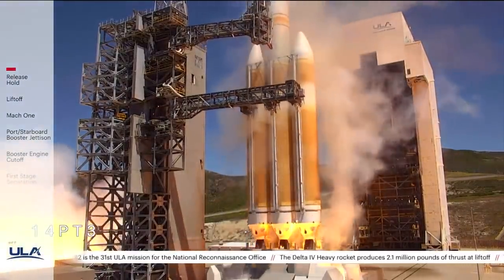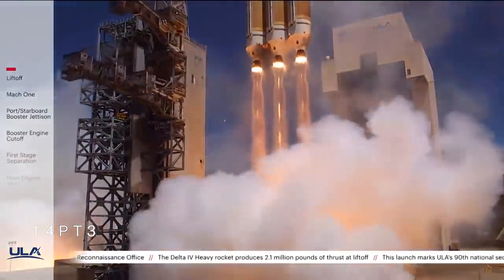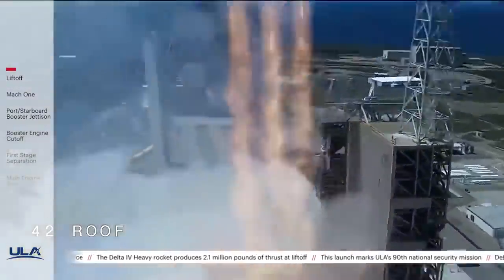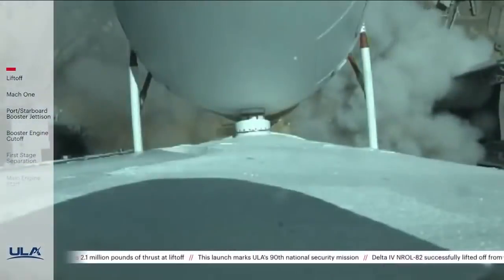Liftoff of the United Launch Alliance Delta-4 heavy rocket carrying the NRL-82 mission for the National Reconnaissance Office. The vehicle is on the Pitch Over Maneuver.